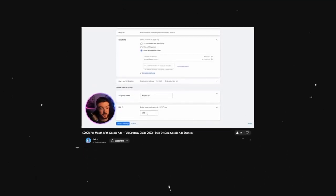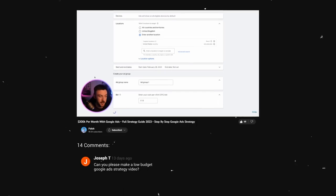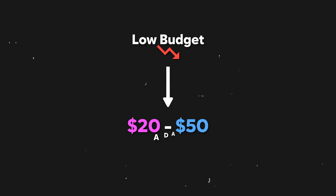Since my last video, a lot of you have requested a low budget Google Ads strategy for 2023, and that is exactly what today's video is going to entail. I'm going to be showing you what I would do if I had a brand new Google Ads account. When I say low budget, I mean anywhere from $20 to $50 a day. I wouldn't say anything less than $20 a day is really worth using, so make sure you have a minimum budget of $20 a day.